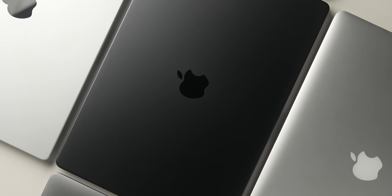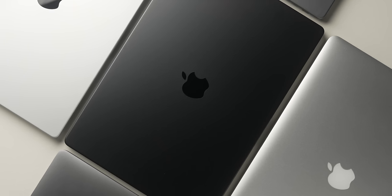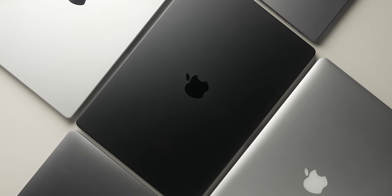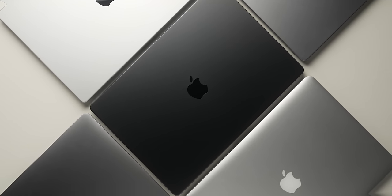So that was my M3 Max MacBook Pro benchmark madness, going all the way back to that 2015 MacBook Pro. Comment below on what you thought was the craziest jump up to the M3 Max chip. Thank you so much for watching, and have a good night.